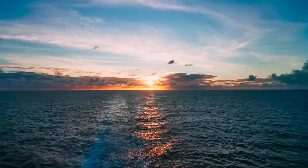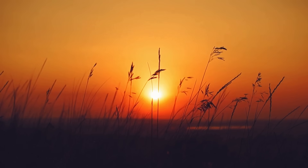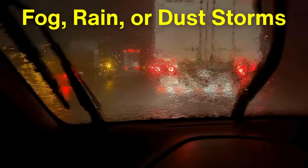This is why the sky looks blue during the day — blue light is scattered in all directions. Red light, on the other hand, penetrates through the atmosphere more efficiently and remains more visible over long distances, even in adverse conditions like fog, rain, or dust storms.